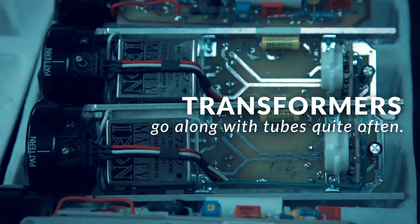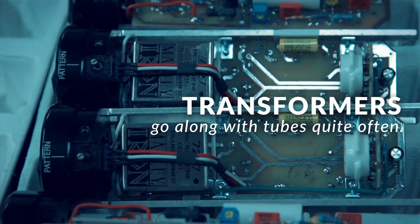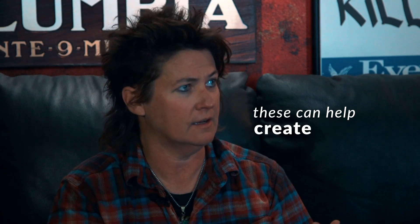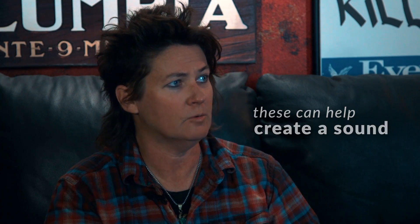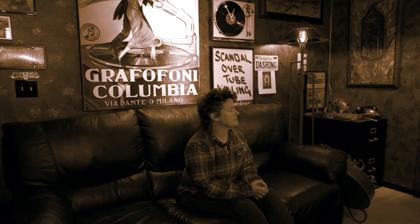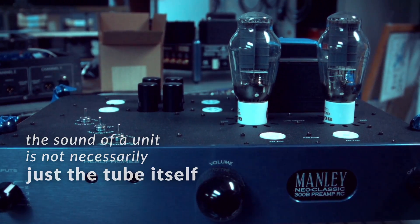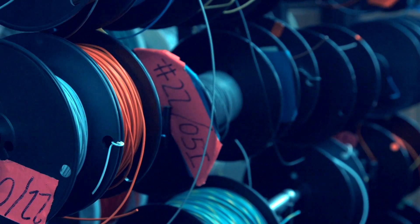Some of the technology surrounding the vacuum tubes can lend itself to being better sounding in the end. And transformers go along with tubes quite often, and you'll see that in our circuits — input transformers and output transformers. In the recording world, these can help create a sound. They can create a big and beefy sound. So sometimes the sound of a unit is not necessarily just the tube itself; it can be the associated componentry.